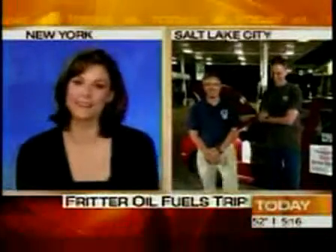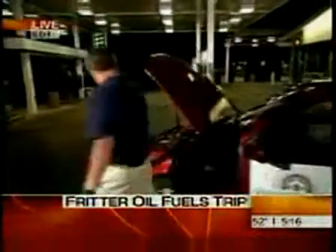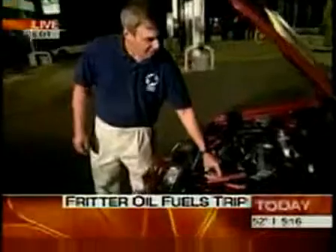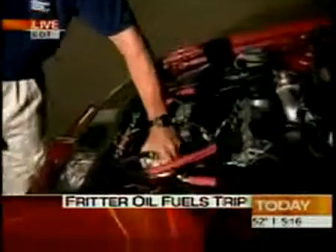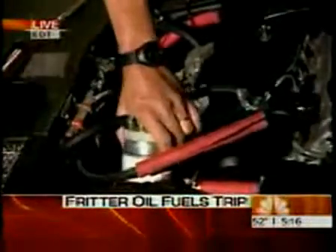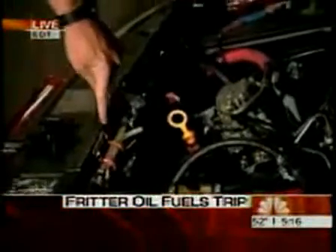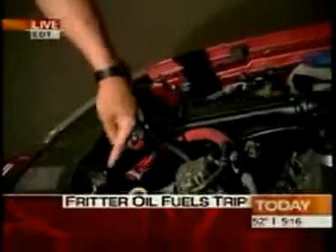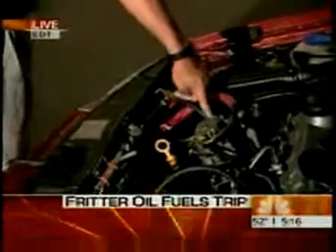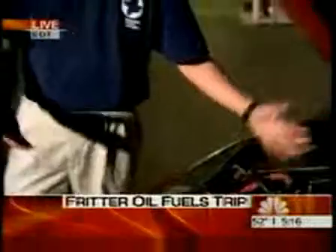Whoever's behind you, I guess! Ken, show us how this works — give us the gist. Basically, the fuel comes up through here, goes through a fuel filter. The fuel filter is heated through a coolant exchange, and it also gets heated with an electric element. Once the engine is hot, we switch over with this switch, and the hot vegetable oil goes straight into the injection pump right over here.